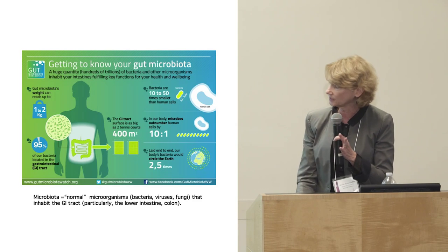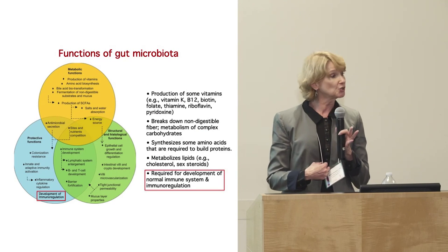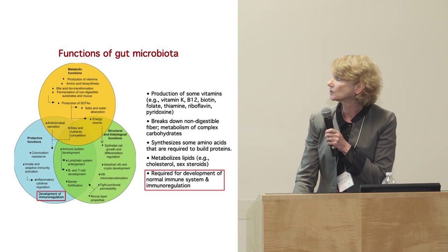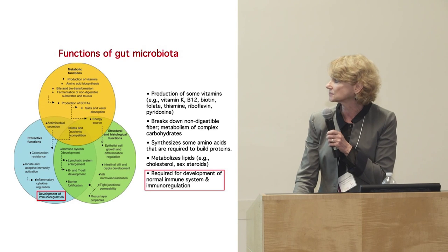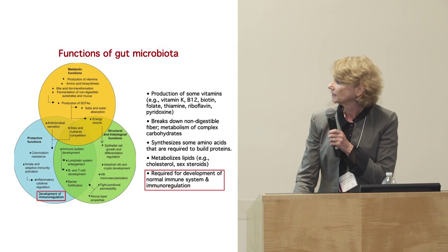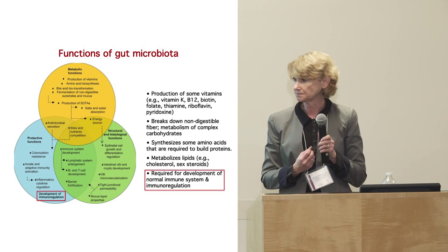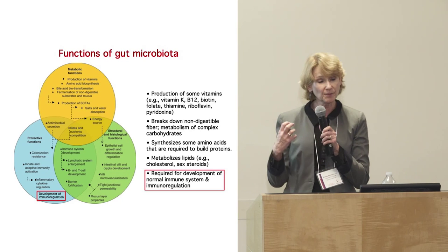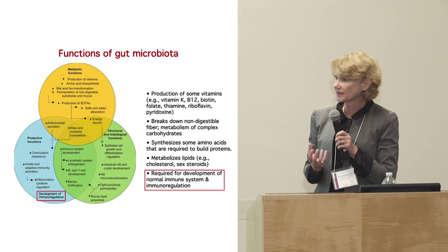If you don't have normal microbiota, you won't develop a normal immune system, and that can create problems. These cells embedded in the gut wall are the ones that induce the regulatory T cells — they look like creepy crawly things — and we think they have an impact on autoimmunity.